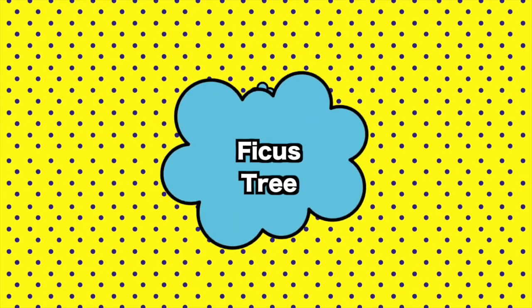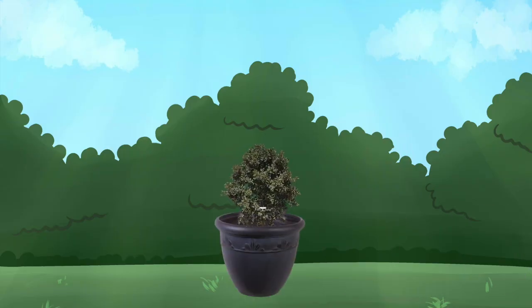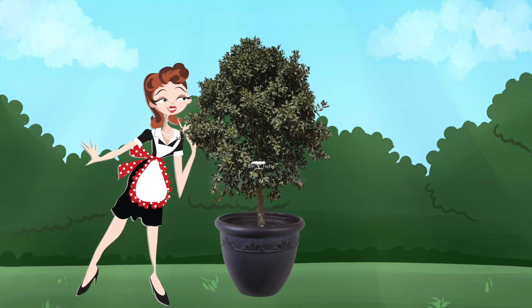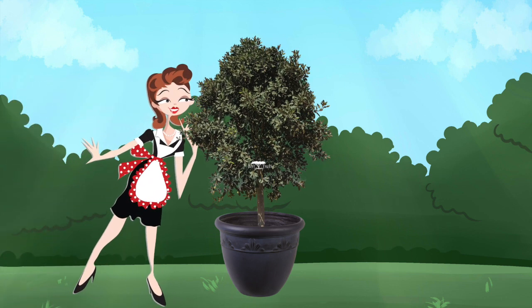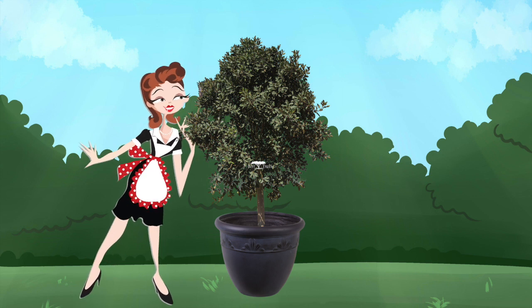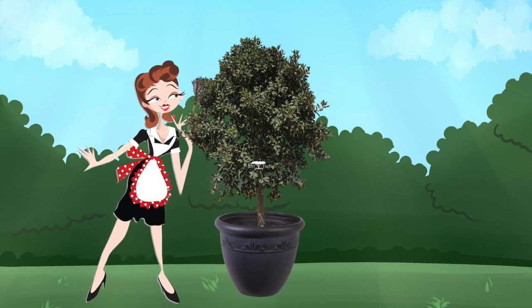3. Ficus Tree. Ficus trees are a common indoor plant, but something not that many people talk about is how often you have to clean them. Their waxy leaves collect dust like crazy and need to be wiped down on the regular. So if you don't want to add anything else to your chore list, you might want to find another option to brighten up your space instead.